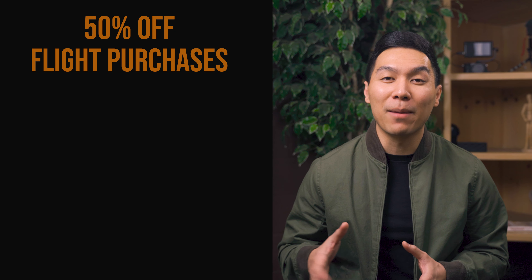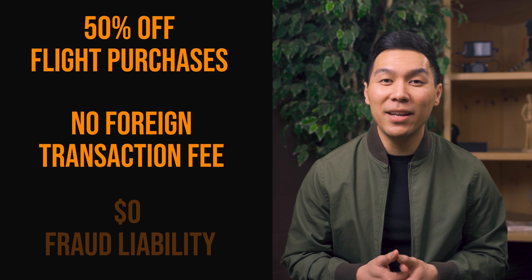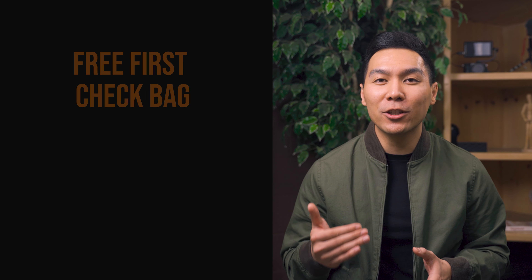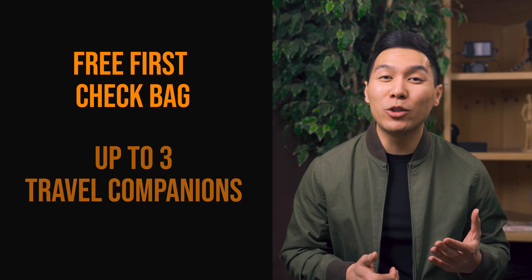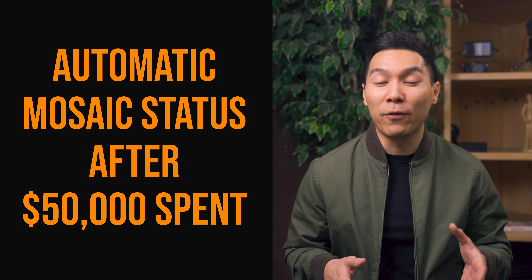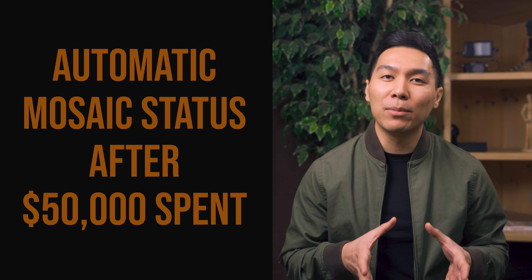Now let's talk about some of the other perks that go along with this card. You get 50% off in-flight purchases, there's no foreign transaction fees, and there's zero fraud liability. One of my favorite benefits is that you can get your first checked bag for free for up to three travel companions on the same reservation. If you are a big spender, you can get automatic Mosaic status after spending $50,000 within the first calendar year — that's JetBlue's version of a premium flyers club with extra perks, discounts, and credits. Also with this card, when you use TrueBlue points on JetBlue flights, you can get an additional 10% back on those points.